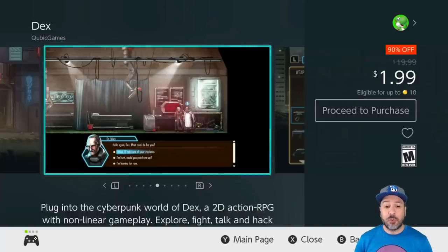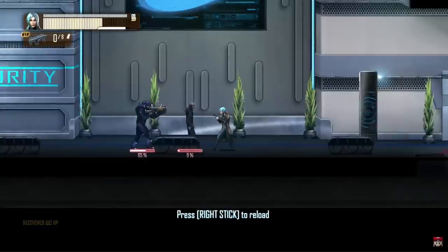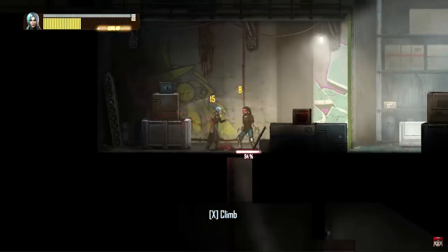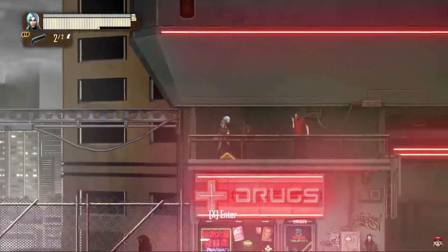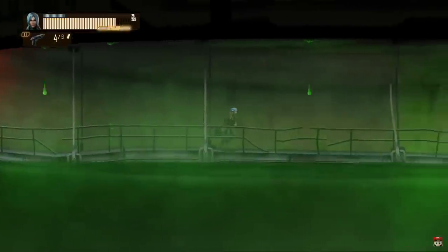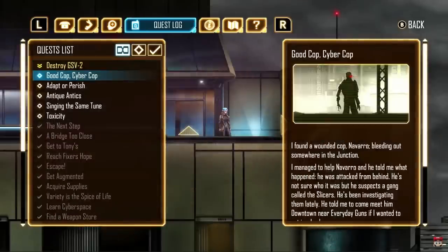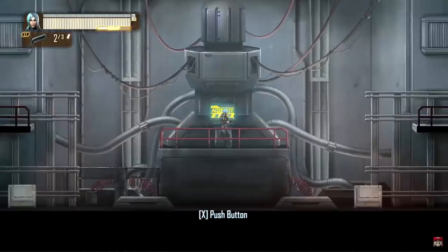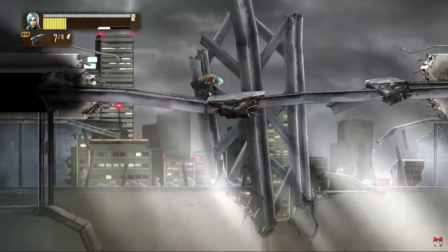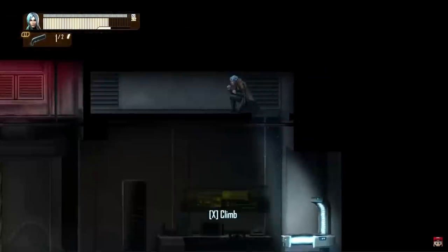Next on the list we have Dex, also back to 90% off for only $1.99. This is an awesome 2D action RPG with a cyberpunk tone. What's great about this game is that although it's an action RPG it is not a linear one — you can approach each situation in a variety of ways. Even at full price I'd say it's worth it, so at 90% off for $1.99 it is a huge steal.